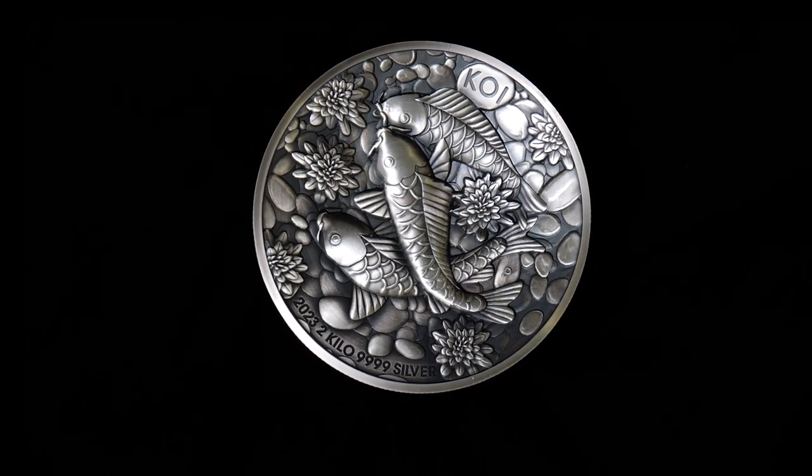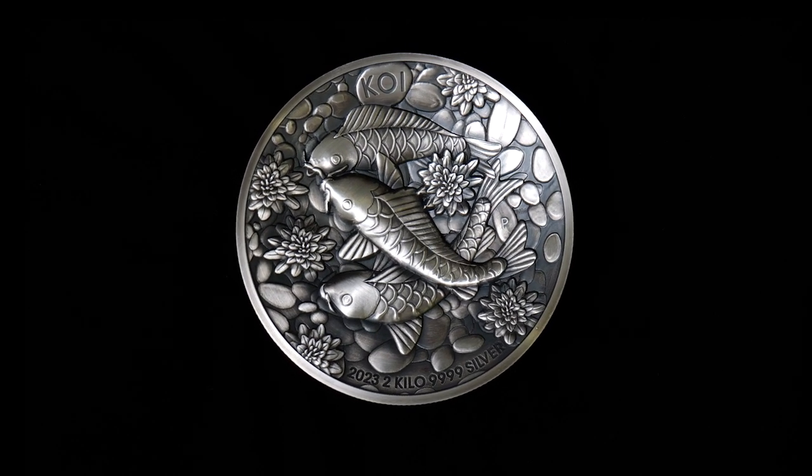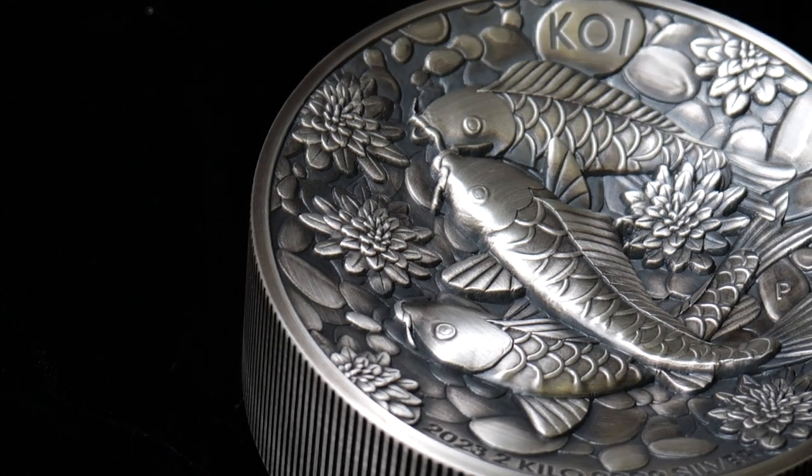As you can see, the coin has been individually antiqued to give it a unique finish and features three koi fish swimming in a pebble-lined stream. Koi are often portrayed as two halves of the yin-yang symbol in Feng Shui, representing opposing yet balancing forces that govern the universe.